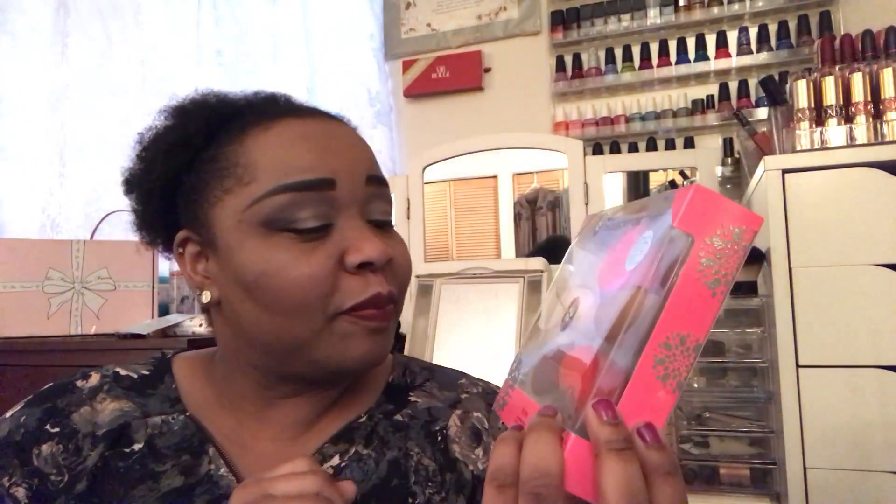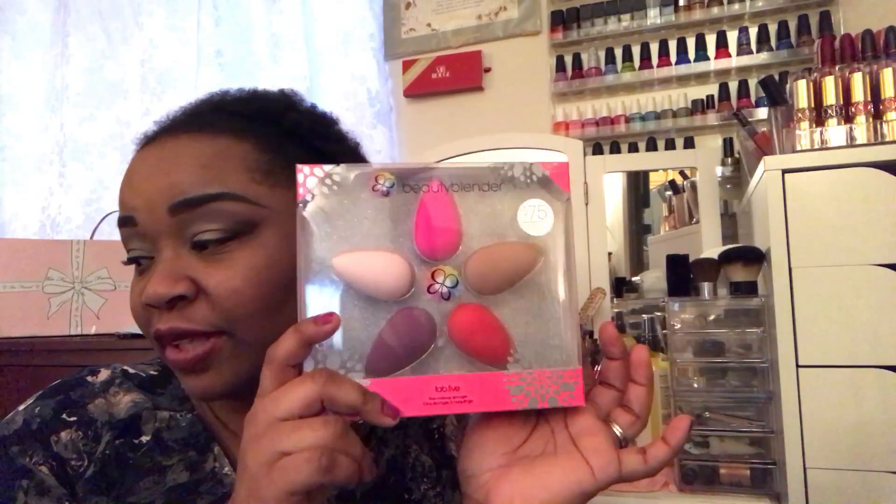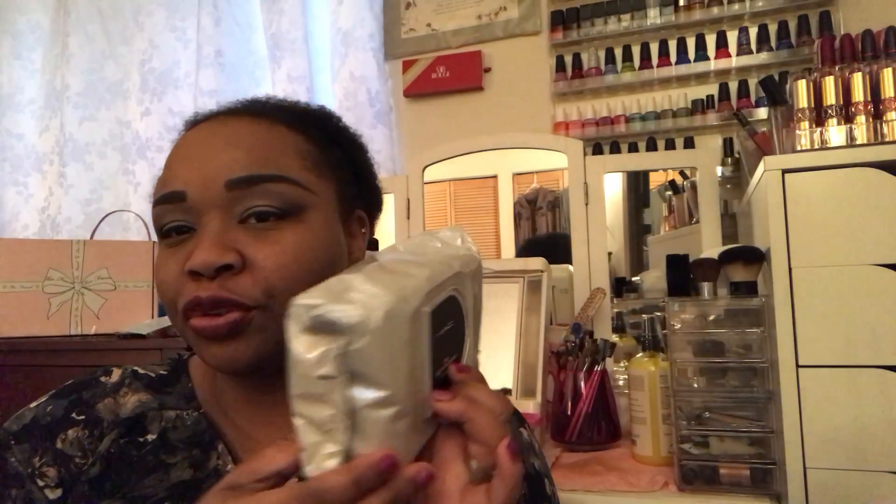Then I picked up the Beauty Blender Fab Five — Sephora had this for $75. I love my regular Beauty Blender; I had the black one but never had any of the other four, so I decided to pick this up. Now I definitely have backup Beauty Blenders. For MAC, I picked up my MAC makeup wipe removers — I got the big 100-pack. I think it was Macy's that had an extra 15 or 20% off of makeup, so I did pick that up.